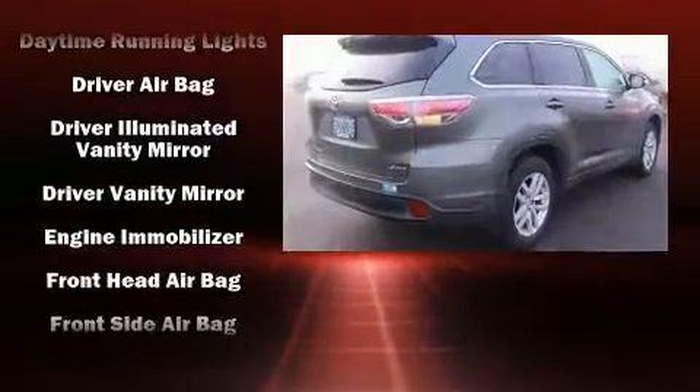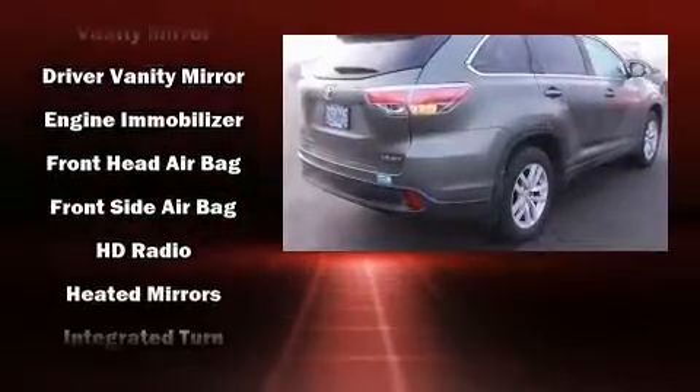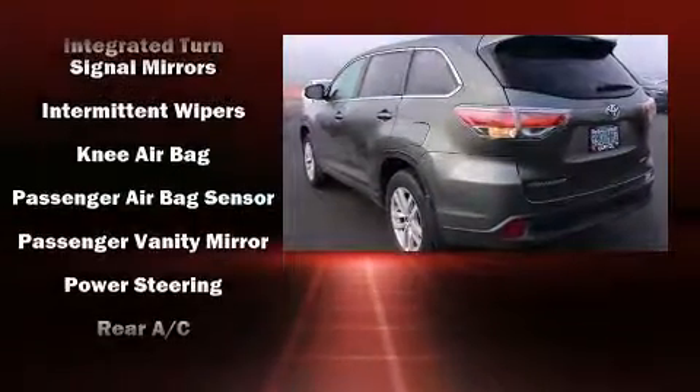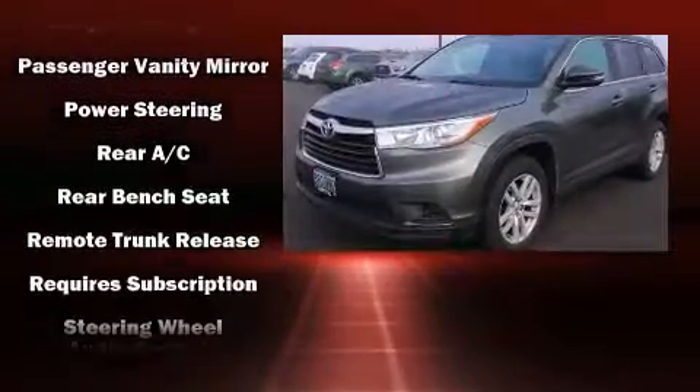Toyota also prioritized safety and security by including front and side impact airbags, brake assist, ignition disabling, and four-wheel disc brakes with ABS.